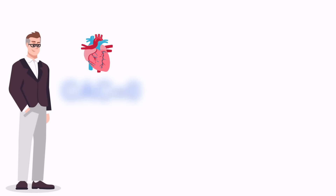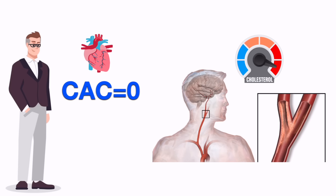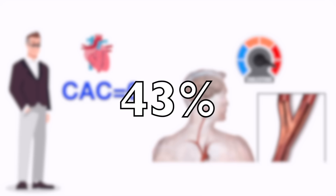In fact, a study that just came out last year showed that even among people with a calcium score of zero, those with higher levels of LDL cholesterol had a higher risk of having plaque in their carotid arteries — the arteries taking blood up to the brain — 43% higher, to be specific.